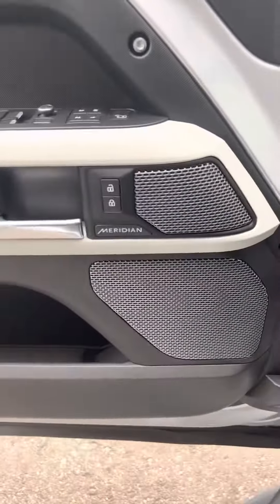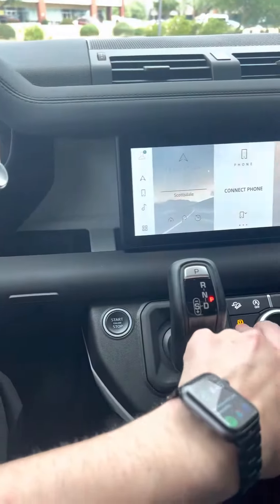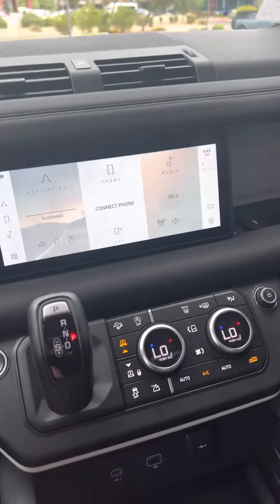Oh, the door has to be closed. And it's got the upgraded Meridian sound system — I didn't even know that. All right, let's go up. There we go.